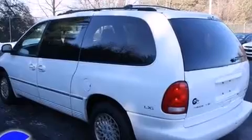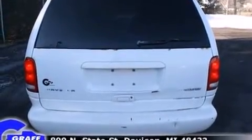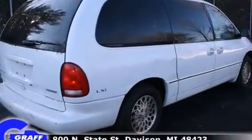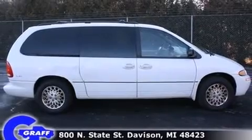All of the premium features expected of a Chrysler are offered, including leather upholstery, a rear window wiper, power front seats, a built-in garage door transmitter, an outside temperature display, a roof rack, and cruise control.